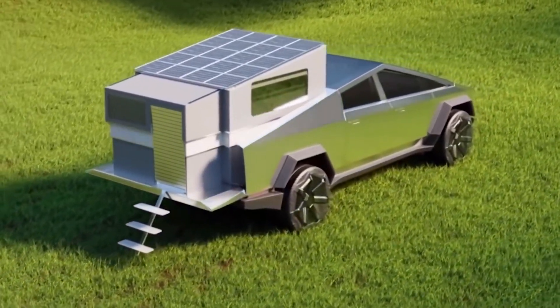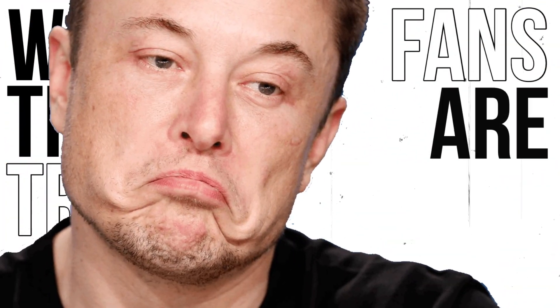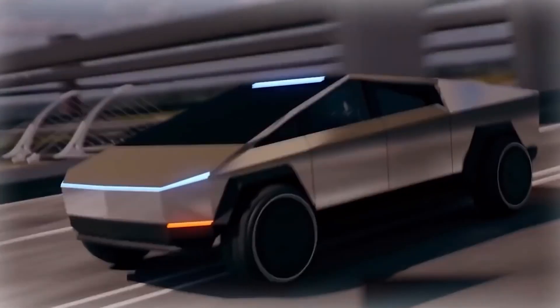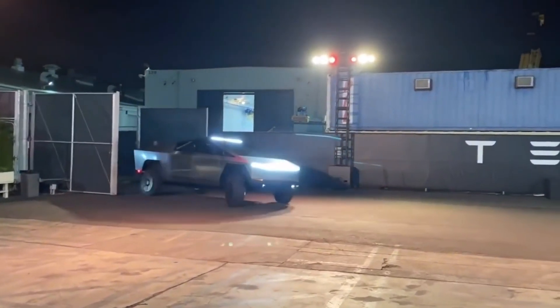Elon Musk told Rogan in that interview that a solar-powered van would actually make more sense due to the design. At the time, Musk told Rogan on the podcast, "You could possibly put a cover on the truck bed, put some solar cells in there, so you could just leave it out in the sun. If you could do 10 miles a day, you'd be lucky."